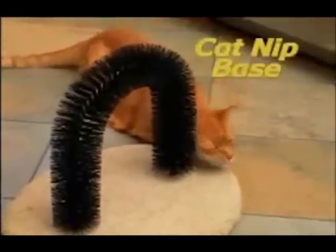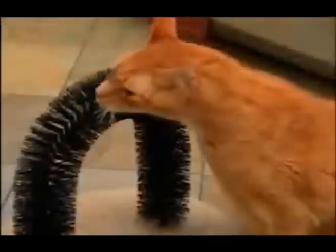Plus, the catnip-infused base keeps kitty coming back for more. She'll be perfectly entertained for hours on end.